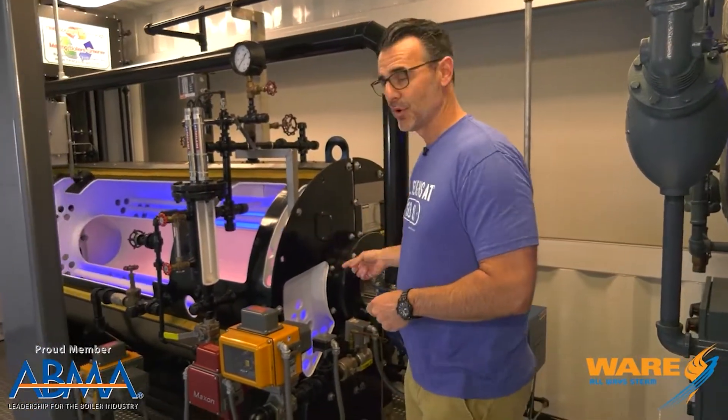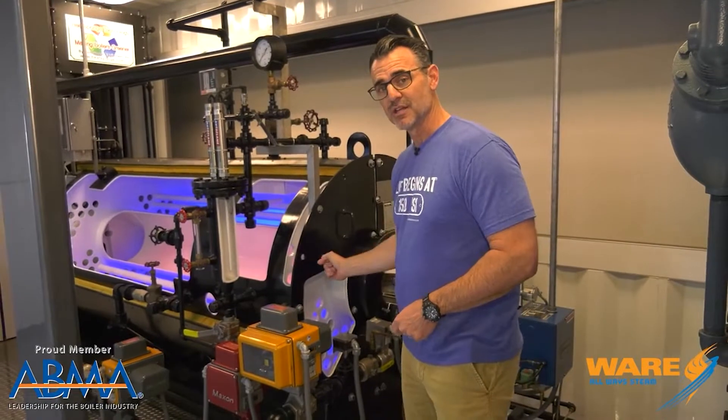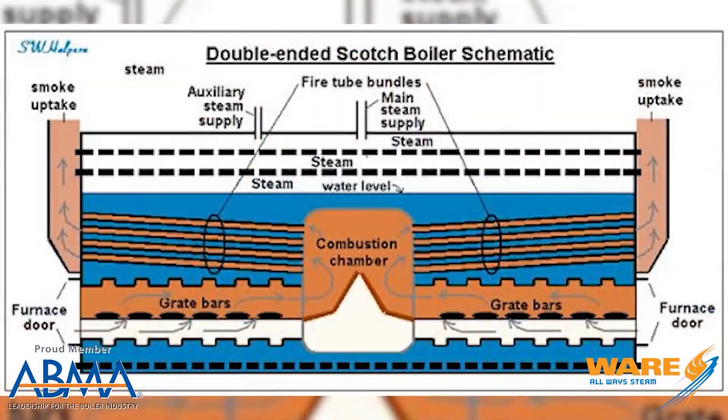There were nine double-ended boilers on board. On a double-ended boiler, the fire goes in both ends, which is normal for maritime boiler operations — you see them all the time if you do any reading on this kind of stuff.